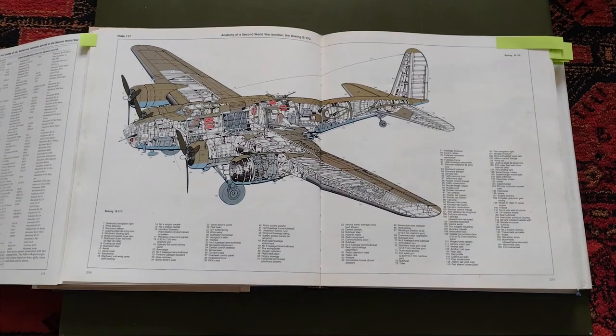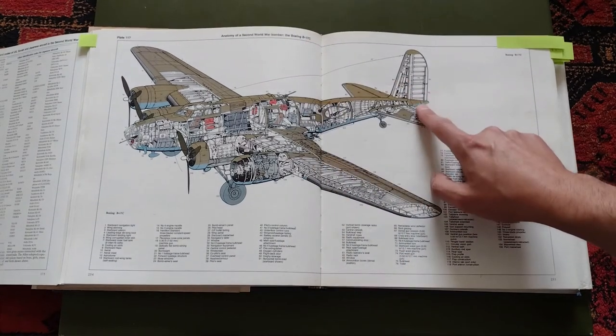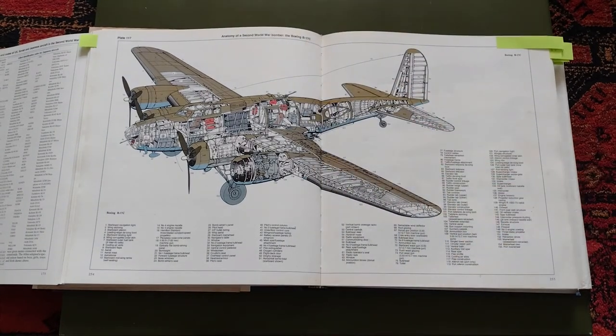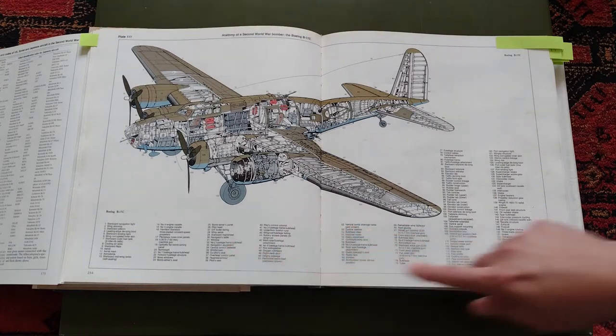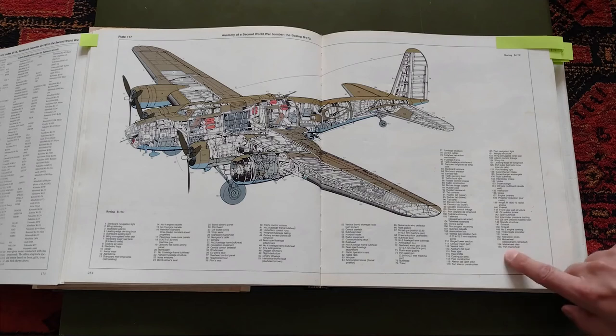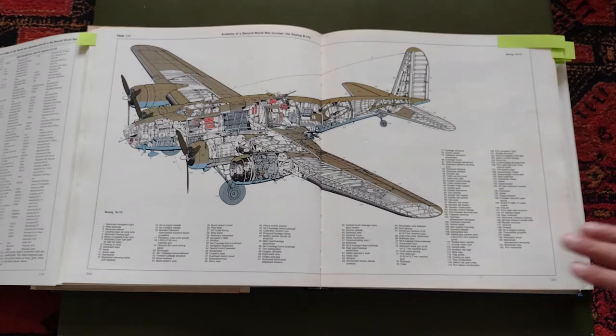Another thing I really like is the detailed cutaway plates. This is the B-17 — a B-17C without the tail turret, which is perhaps not so common. They also have the Spitfire, the DR-1 triplane, and more throughout the book. What I used to do was read every single label — this one has components up to 155 points — and then find them on the picture. That was a great way to learn.